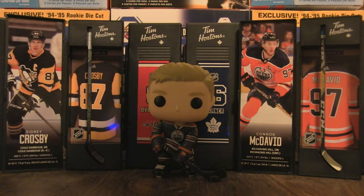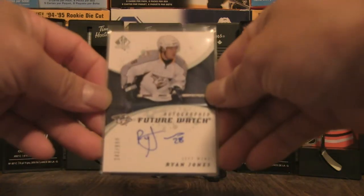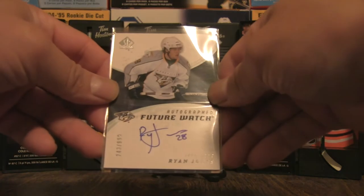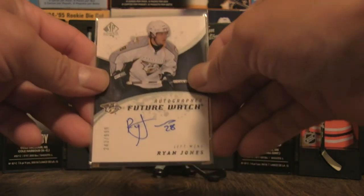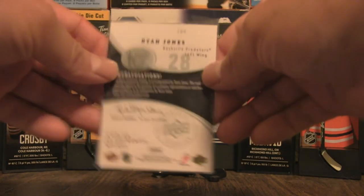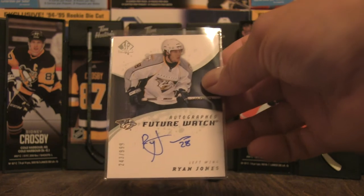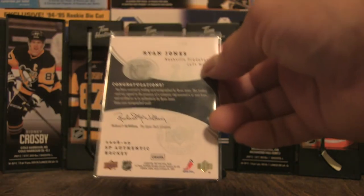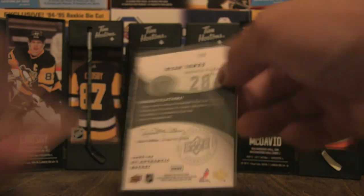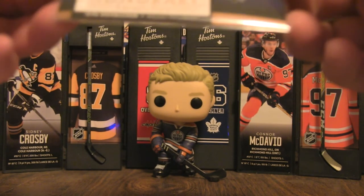So far we've got an SP Authentic autograph of Ryan Jones — not too bad. Ryan Jones from the Nashville Predators, number 194, from SP Authentic 2008-09, jersey number 28. Pretty cool, I don't mind that at all.